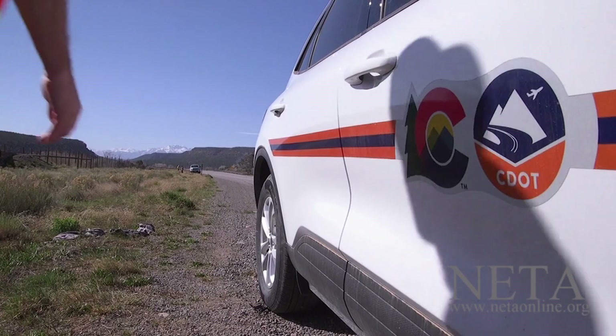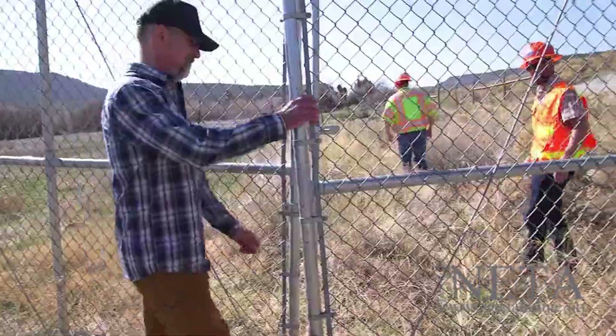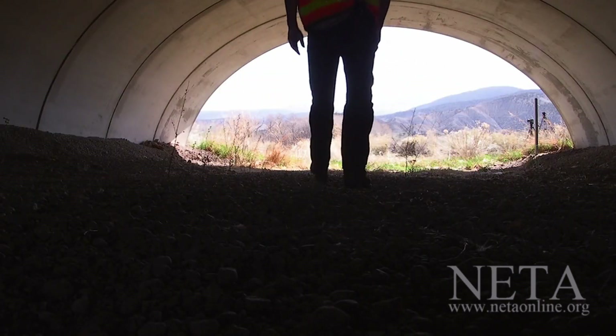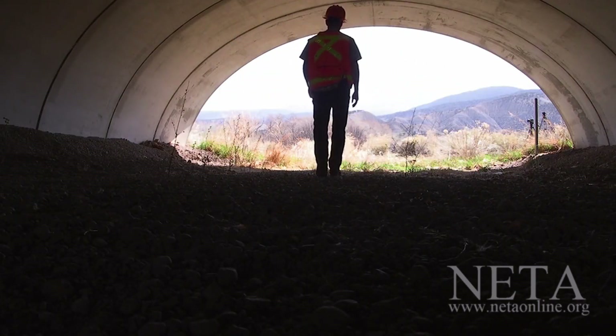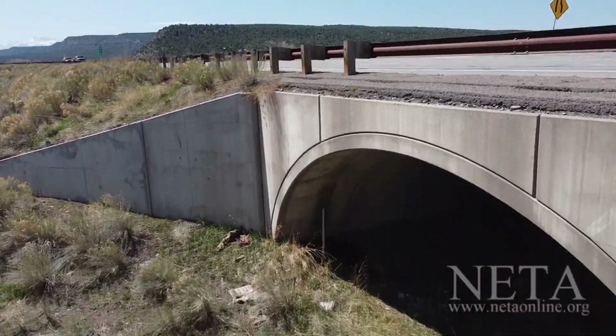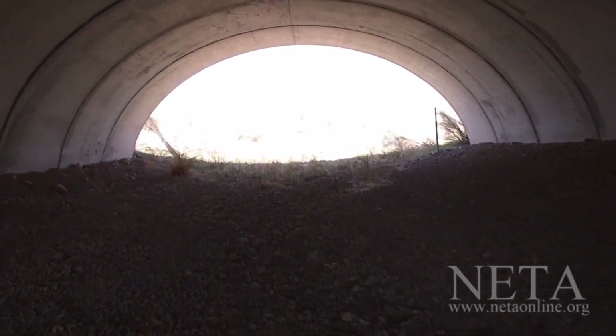All that fencing and the wildlife jump-outs are really tied to the wildlife crossing structures themselves, which allow animals to safely move underneath the highway. We pinpointed this location where we saw a number of accidents. Within two weeks of pulling the construction equipment off the project site, we had animals utilizing the structure.